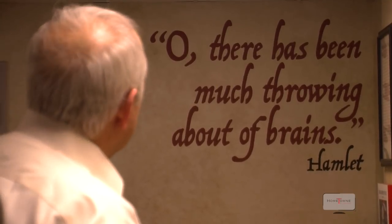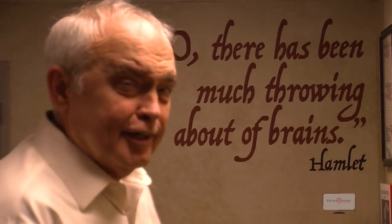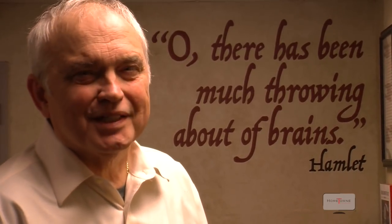And from Hamlet: 'Oh, there has been much throwing about of brains.' And now let's meet the brain behind it all — Bonnie Monte, the artistic director of the Shakespeare Theatre of New Jersey.